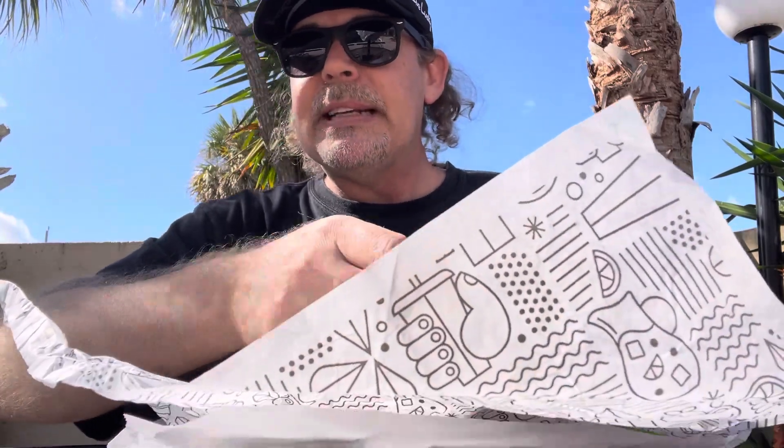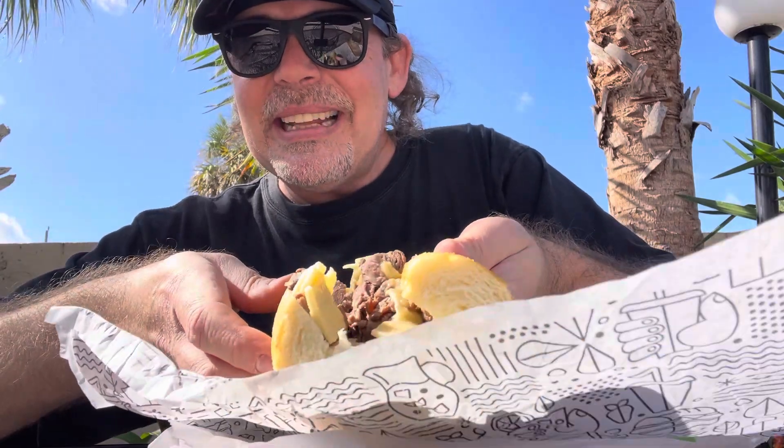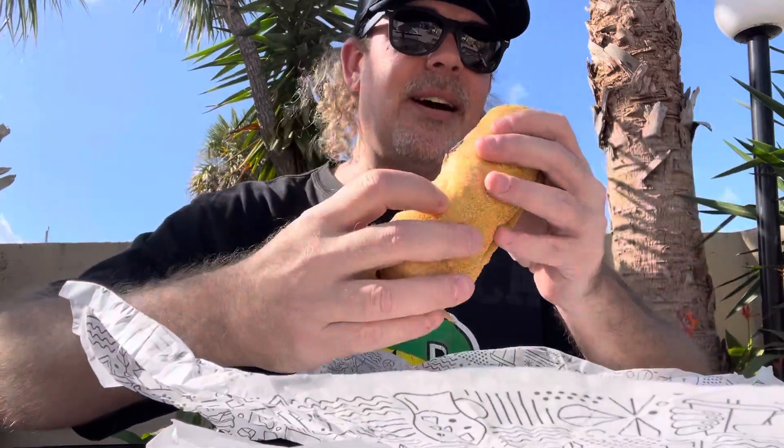The cheese is not melted at all — cold cheese. My buddy Ron Rivak's gonna love that one. Alright, Publix cheesesteak, let's go.